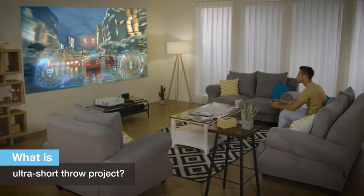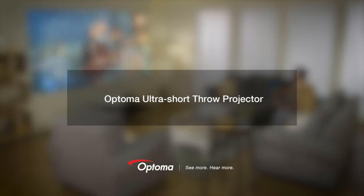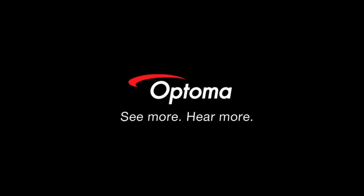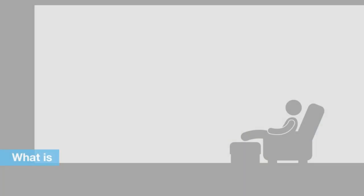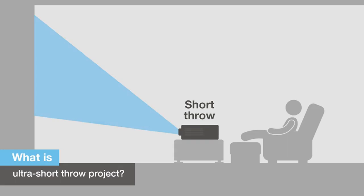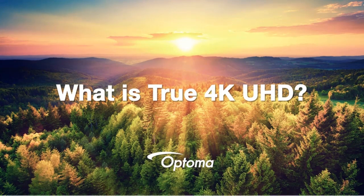This ultra short throw projector works well as a video gaming projector, a reliable home theater, or movie monitor. It can be used both indoors and outdoors, making it suitable for outdoor film screenings. The projector can project a 100-inch image from just a few inches away from the display surface.